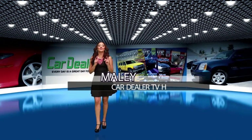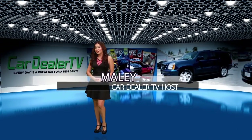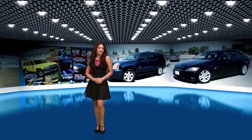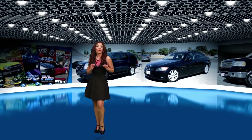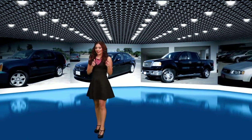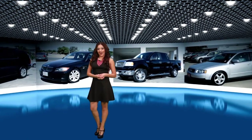Hey everyone, I'm Ailey, and you're watching CarDealerTV, brought to you by iDrive Magazine. CarDealerTV is a brand new TV show that showcases top quality dealers from all over the valley, featuring their best inventory. We've got a lot to show you, so let's start with the Hot Deal of the Week.